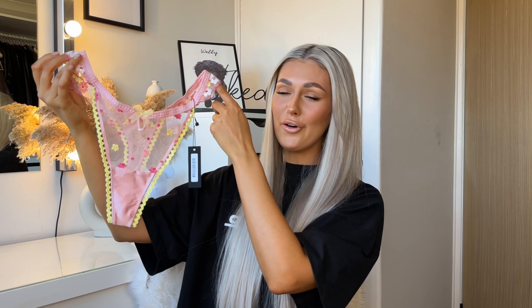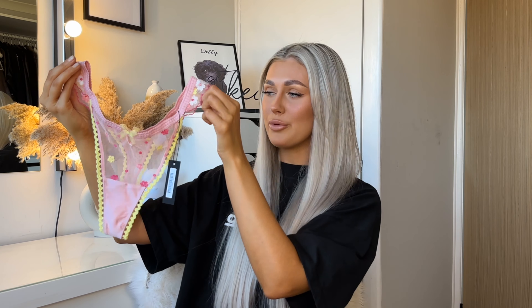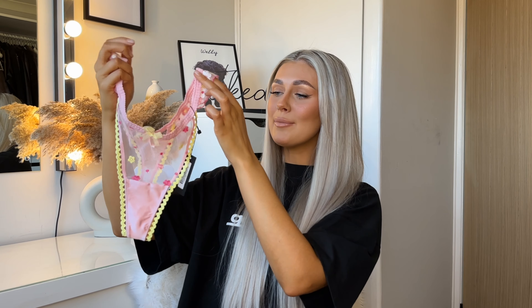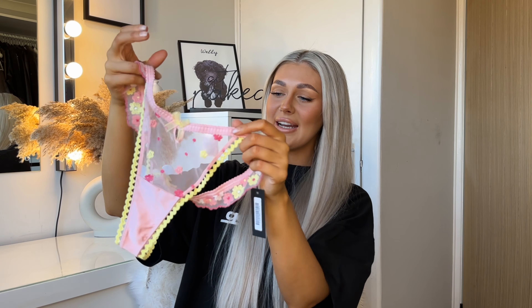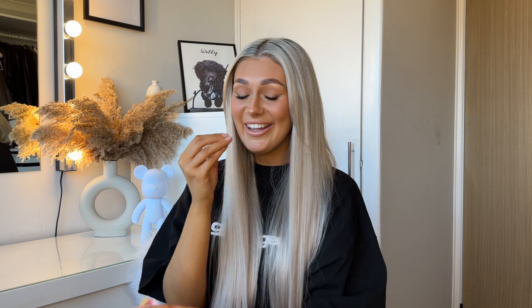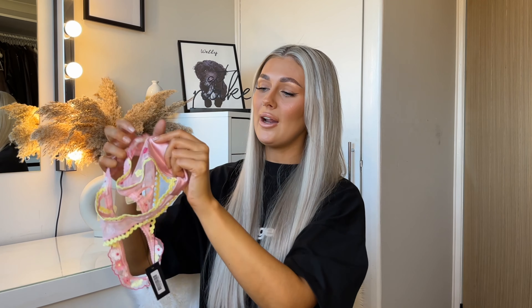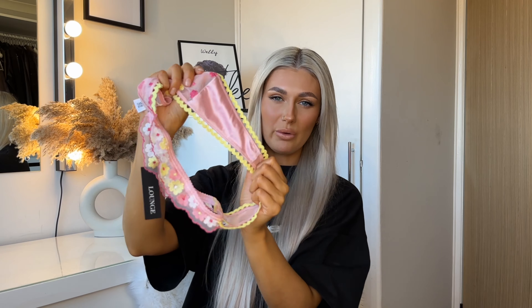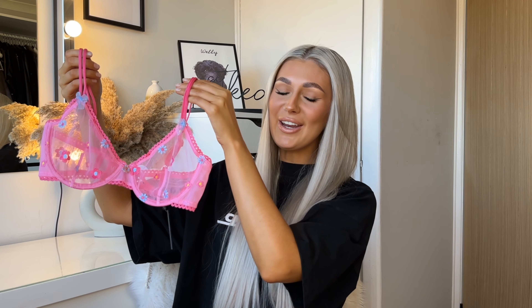To go with it I picked up the Fleur Thong — I get all my thongs in a size small and I'm about a size eight to ten, just for reference. It's the exact same design — pink and yellow contrast, the frills are so freaking cute, there's a little bow at the front and a little yellow bow on the back. It's mainly mesh but there's a really nice bit of silk for that area. New underwear just makes me feel put together.